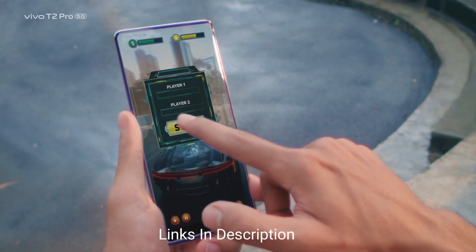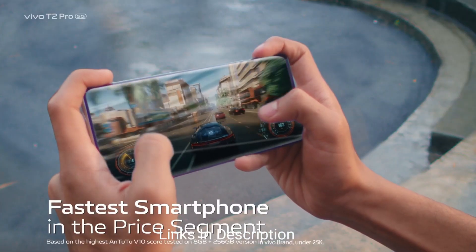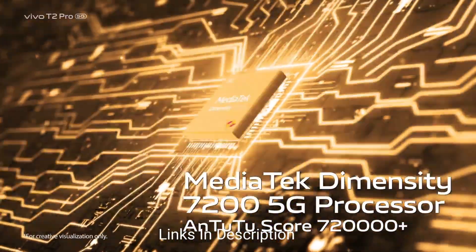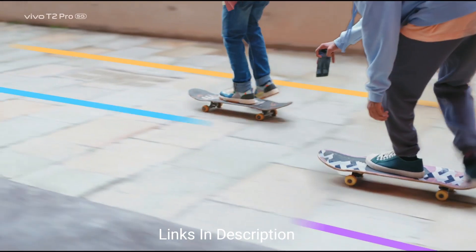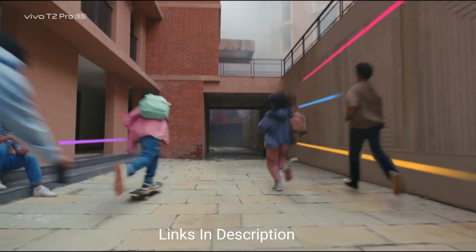The phone comes with a beautiful and immersive 6.78-inch AMOLED display with a 120Hz refresh rate and a bezel-less design. The other impressive feature is its performance, driven by the MediaTek Dimensity 7200 chipset coupled with 8GB of RAM and 128GB of internal storage.